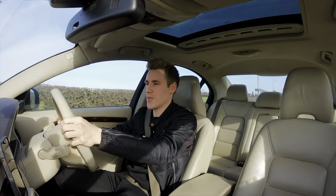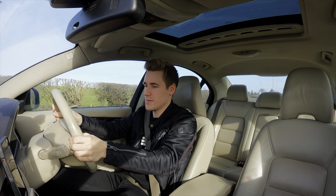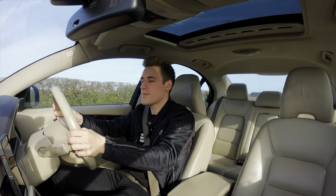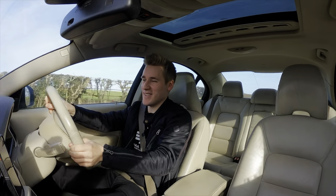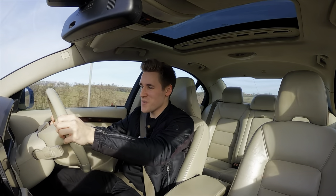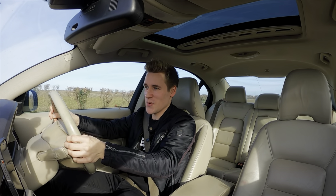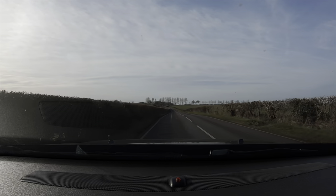We just put our foot down here at about 20 miles an hour — yeah, it picks up really well. It may not be the fastest car in the world but it's more than ample for a car like this, especially for a Volvo, and the noise it makes — I can't begin to tell you what the noise is like.